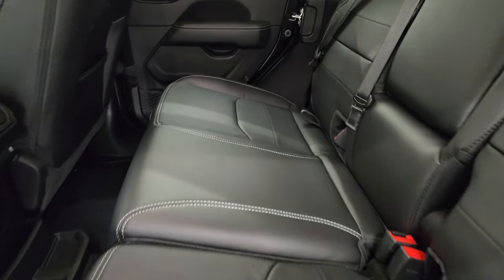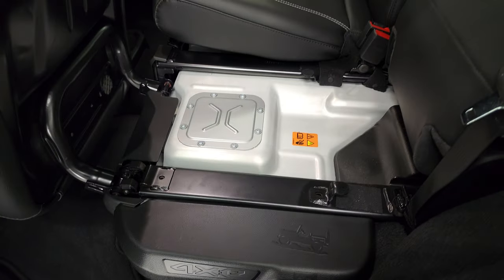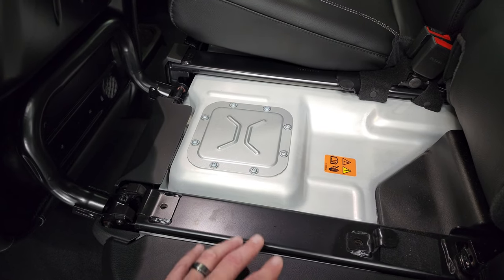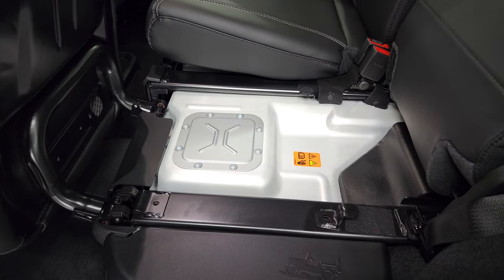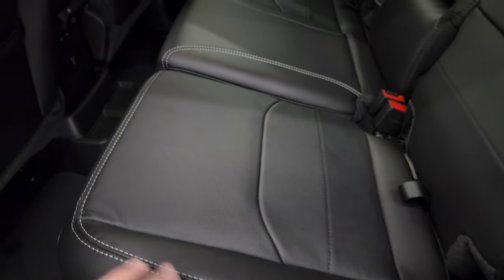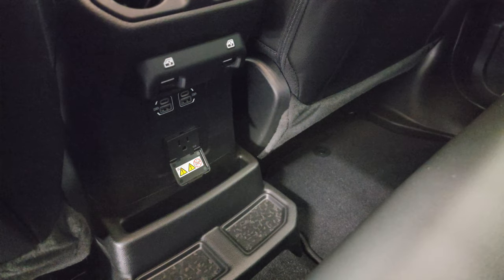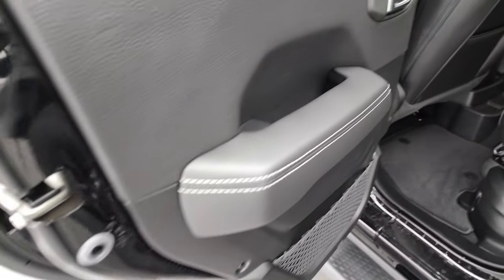The main difference between any 4xe and any non-4xe Wrangler is right here in the back seats. Normally these seats go down completely flat to the floor, but this is where the batteries are located for the hybrid system, so these seats only go down so far — they don't go flat with the back. That is really the only interior difference between the hybrid and non-hybrid Wranglers. You do lose a little bit of storage space, but I think the fuel savings make up for it. It also has a 115-volt, 150-watt plug-in, two USBs, and two USB-Cs back here, plus child safety locks on the back doors.